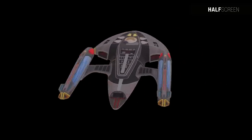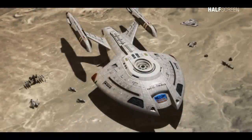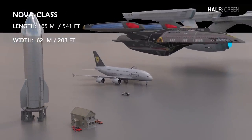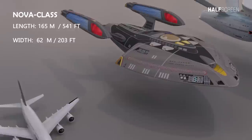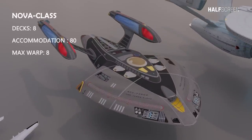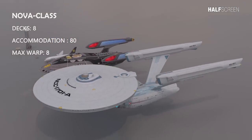Even though the Nova class vessel was considered a science vessel, the ship carried a wide assortment of weapons allowing it to handle many threats on its own. The Nova class was a relatively small ship — about 165 meters or 541 feet in length and about 62 meters or 203 feet in width. The ship had eight decks on board and could accommodate 80 personnel with a maximum warp speed of eight.